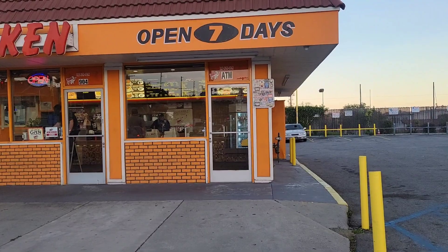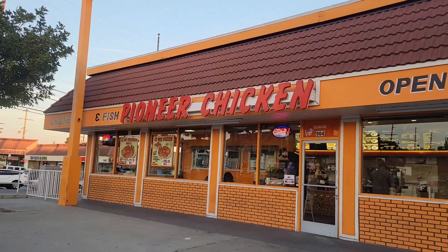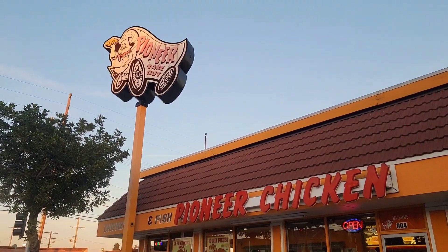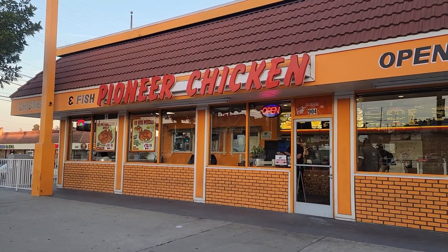What's more fun than going to one of the last original Pioneer Chicken restaurants in Southern California — all of California, for that matter? This used to be one of the most famous chicken spots. If you lived in Southern California, you know this was the best chicken by far, better than KFC. Pioneer has the crispiest chicken and it is just delicious.